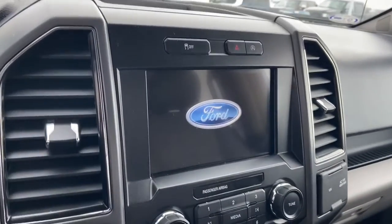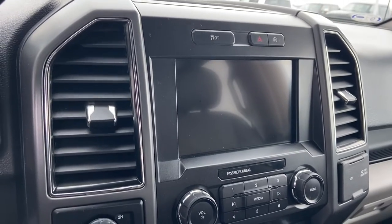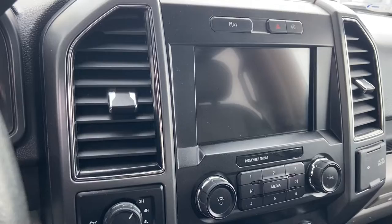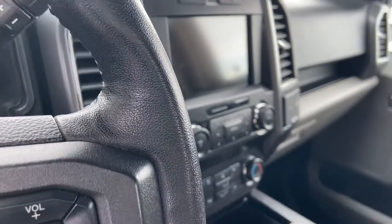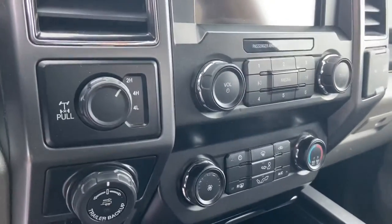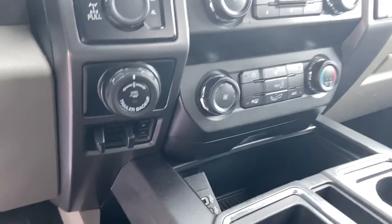You've got that nice big 8-inch display giving you access to your SYNC infotainment system, which will also give you access to the backup camera, as well as Apple CarPlay and Android Auto. You can also see your four-wheel drive switch, your backup assist, and your trailer brake controller there as well.